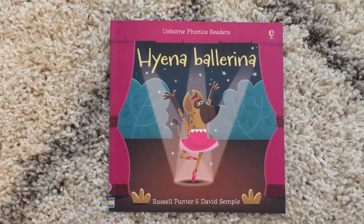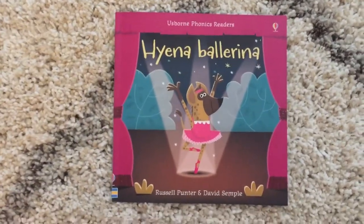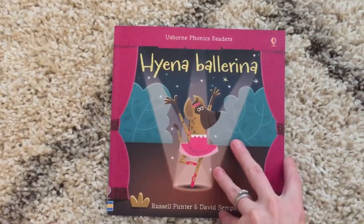Hi, welcome to Amy's Usborne Reading Nook. Today I wanted to show you one of our phonics readers. This one is Hyena Ballerina.